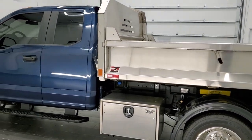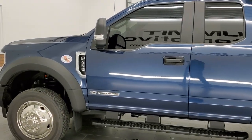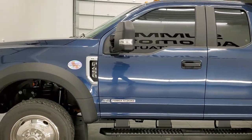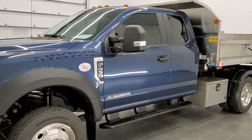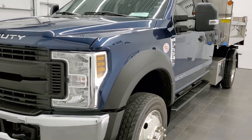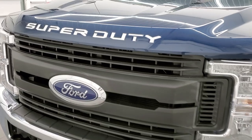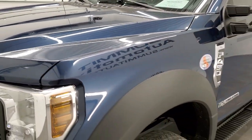This truck has a 6.7 liter Power Stroke diesel. All of our vehicles go through a 130-point inspection per the state of Wisconsin inspection process. Blue jeans metallic is the color on this truck. We shoot all of our videos in 1080p, 60 frames per second.